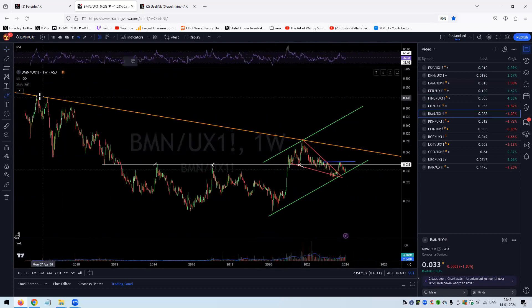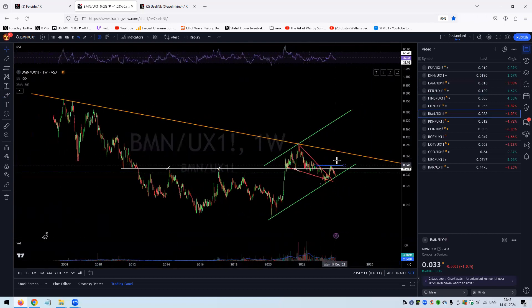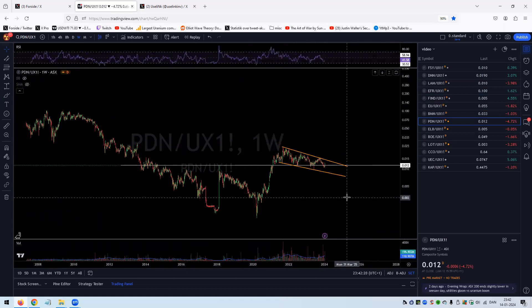If we get back above that horizontal level, I'm more or less 100% sure that the inverted head and shoulders will be confirmed at that point in time. Bannerman also looks really good — we haven't even taken out the golden trend line on the ratio yet. When we do, combined with a 15-year long breakout, you can just imagine what could happen. Bannerman could be fantastic.